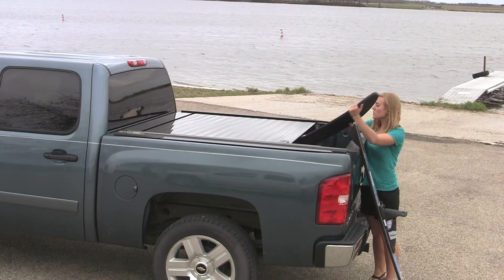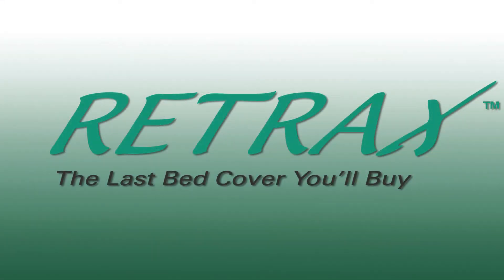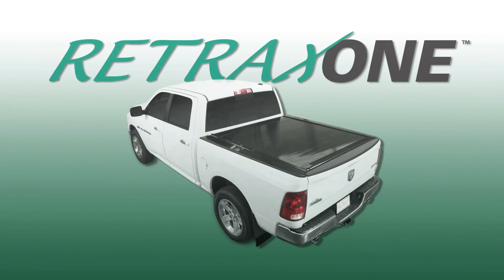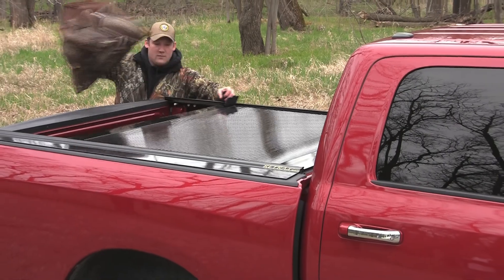Retrax covers are built to last, delivered on time and ruggedly stylish. Find out for yourself why truck owners say that a Retrax is the last bed cover you'll buy. The Retrax 1 retractable pickup bed cover is made from tough, weather-resistant polycarbonate.